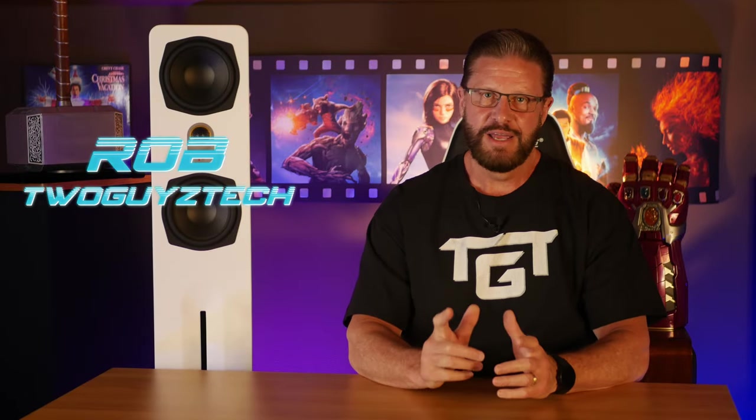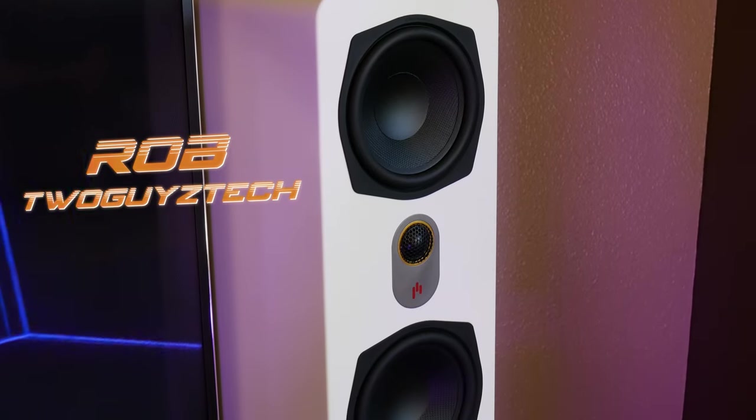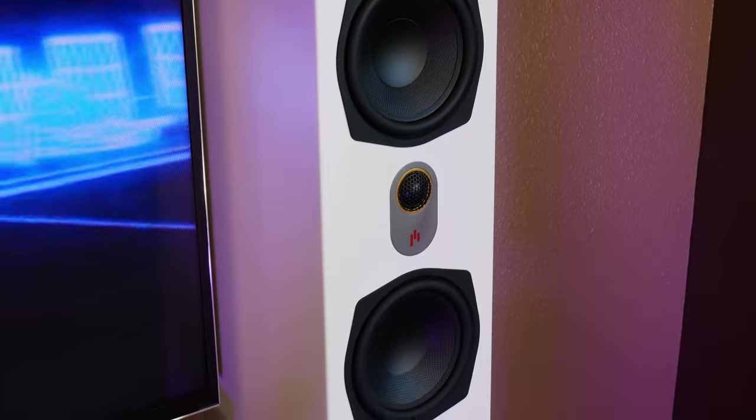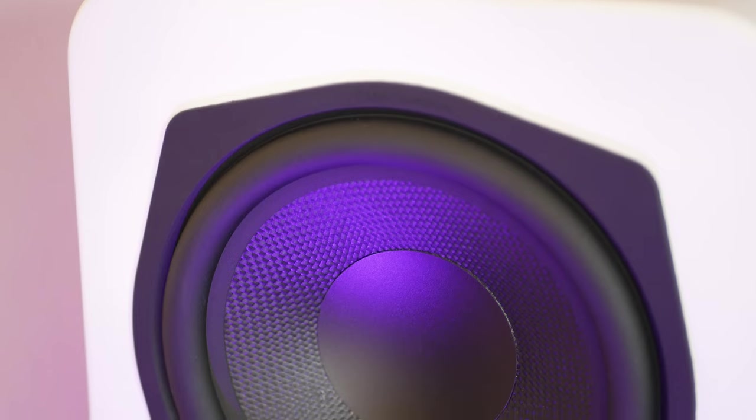Hey everyone, welcome back to the channel. I'm Rob, and today we have the Appirion Audio Nova 6T Towers. In this video, I have just one question that I'm going to try to answer today, and that is: are these the best speakers for movies and music?